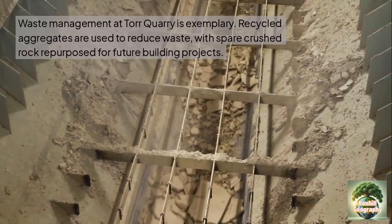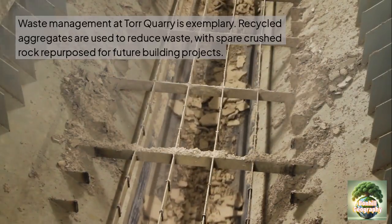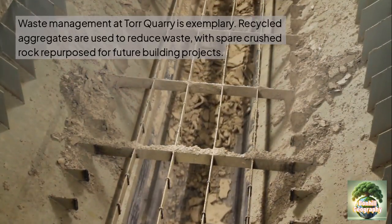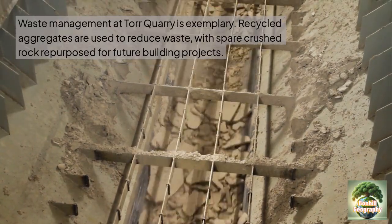Waste management at Tor Quarry is exemplary. Recycled aggregates are used to reduce waste, with spare crushed rock repurposed for future building projects — for example, using concrete or even for road surfaces.